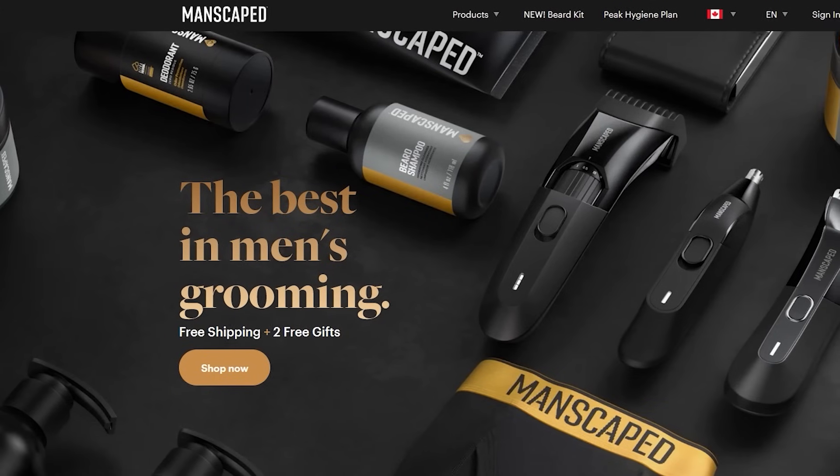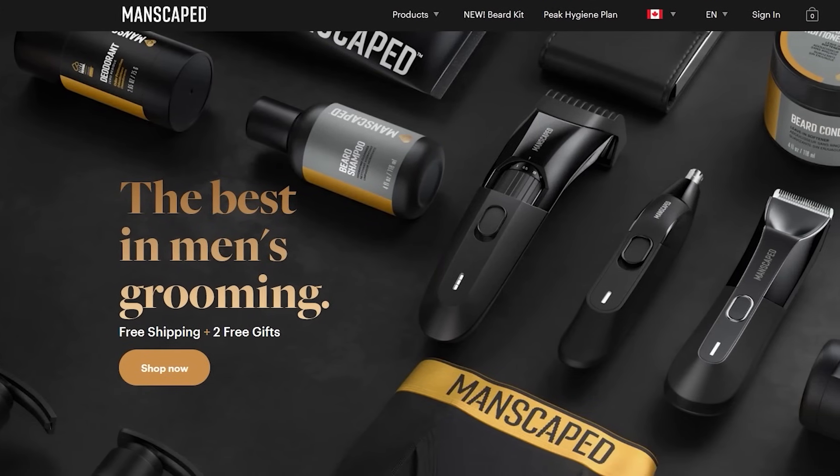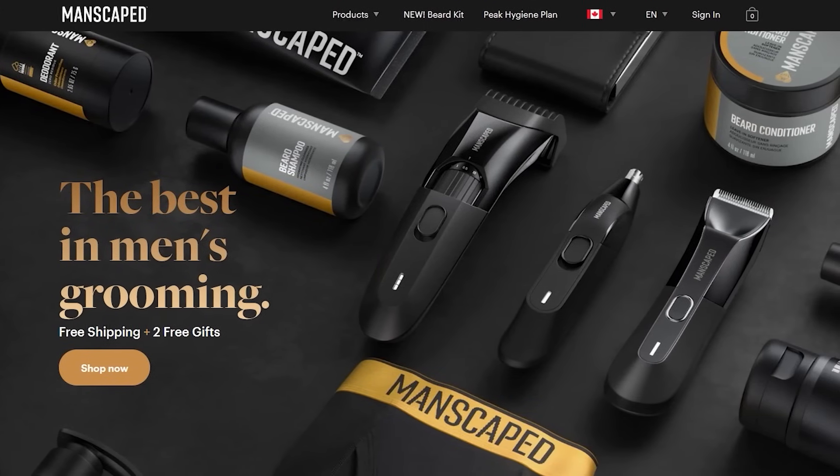Today's video is brought to you by Manscaped.com, the global men's lifestyle brand that has the right tools for you. But today's video is for the dads. Manscaped is trusted by over 8 million men worldwide for their trimmers, hygiene formulations, and those premium boxers.